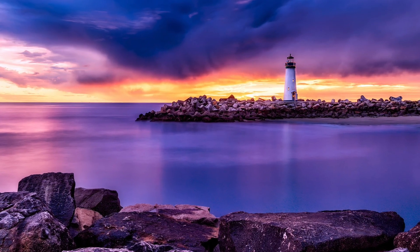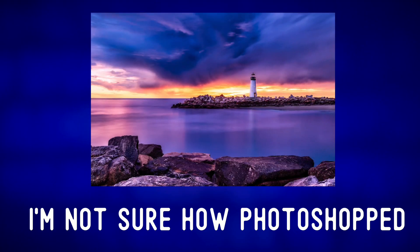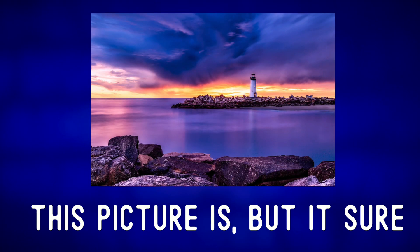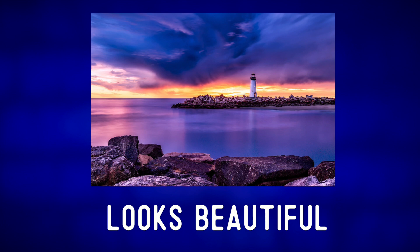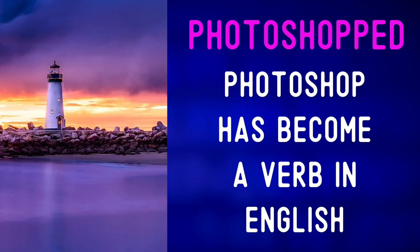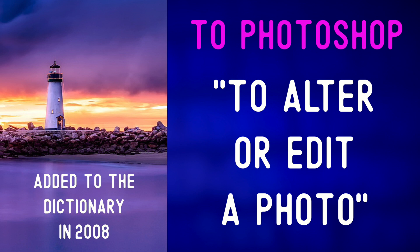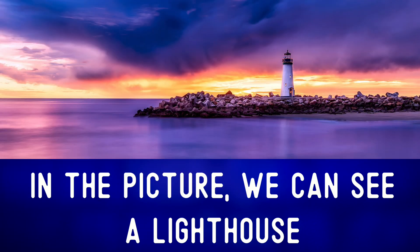Let's describe the photo and expand our vocabulary. I'm not sure how photoshopped this picture is, but it sure looks beautiful. Photoshop has become a verb in English to generally mean to alter or edit a photo. It was added to the Merriam-Webster dictionary in 2008.